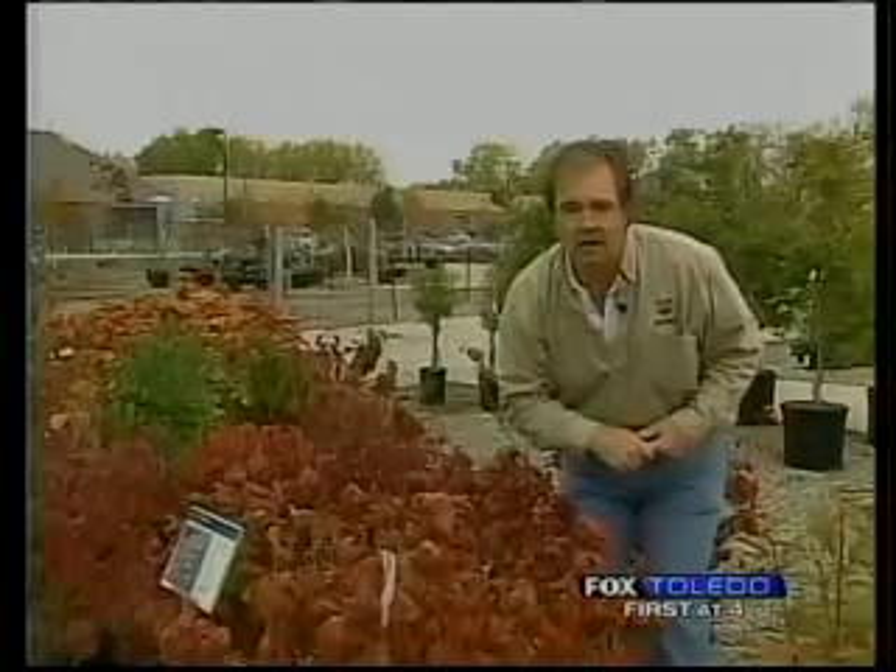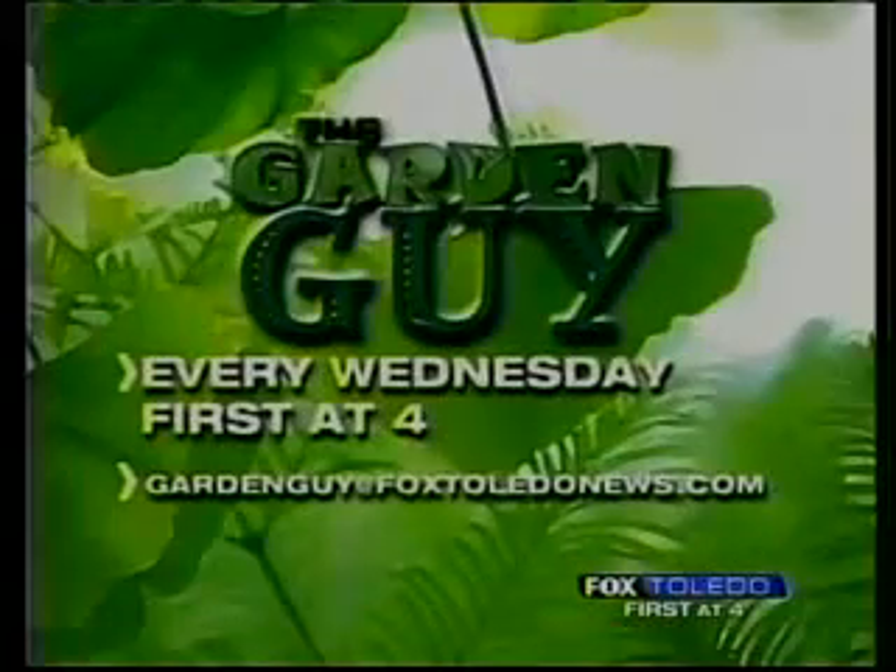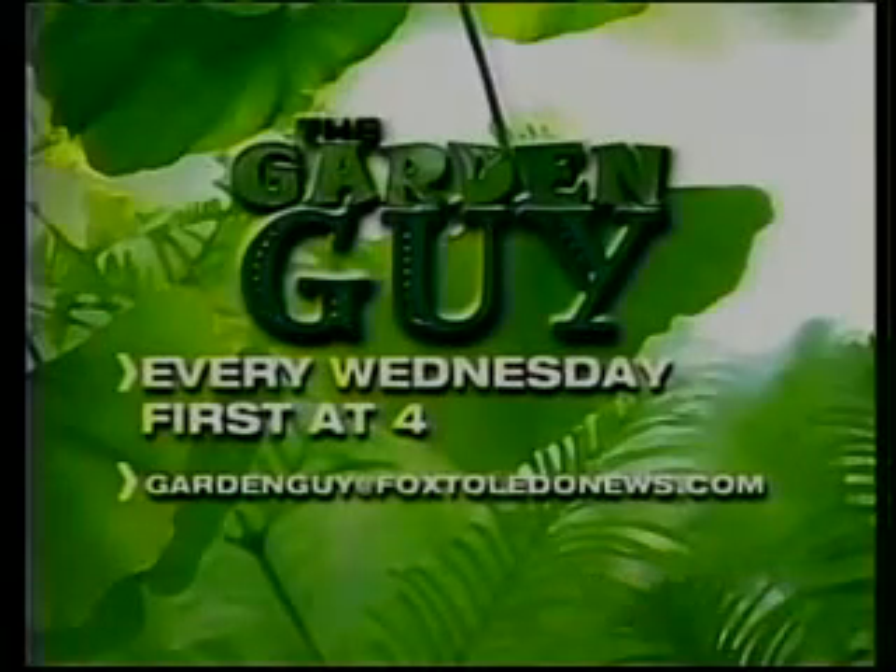For Fox Toledo, I'm Michael Rourke, the garden guy. Don't forget to watch me here — first of four, every Wednesday, right here on Fox Toledo. See you next week.